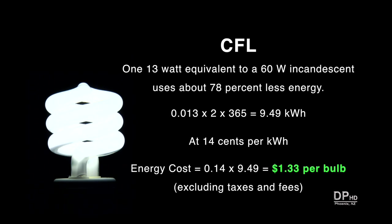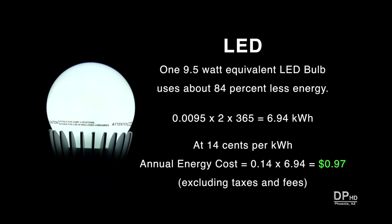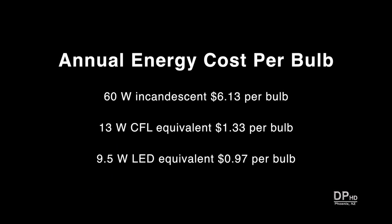A 13-watt equivalent CFL uses 78% less energy, with each 13-watt CFL using $1.33 worth of electricity per year. A 9.5-watt LED uses about 84% less energy than a 60-watt incandescent bulb, costing about $1 per year to operate. Based on annual cost, the LED bulb uses about 36 cents less energy per bulb per year compared to a CFL.